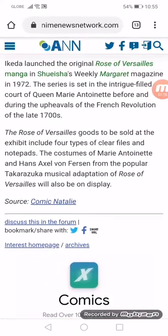The Rosa Versailles goods to be sold at the exhibit include four types of clear files and notepads. The costumes of Marie Antoinette and other characters from the popular Takarazuka musical adaptation of Rose of Versailles will also be on display.